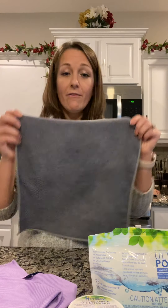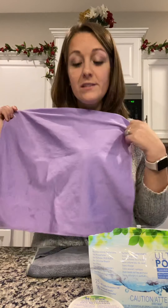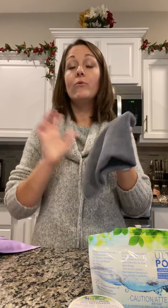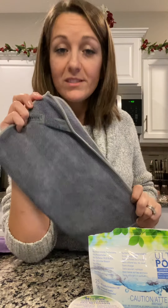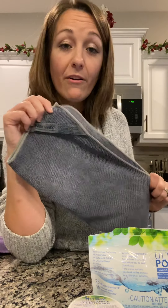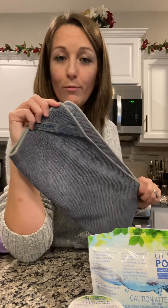We have the Envirocloth and we also have the window cloth, which is the Envirocloth's best friend. The Envirocloth alone will remove 99% of bacteria from your home using water and microfibers only, and can clean up to 90% of your home all on its own. Think E for Envirocloth, E for everything — this basically will cover every room in your home.